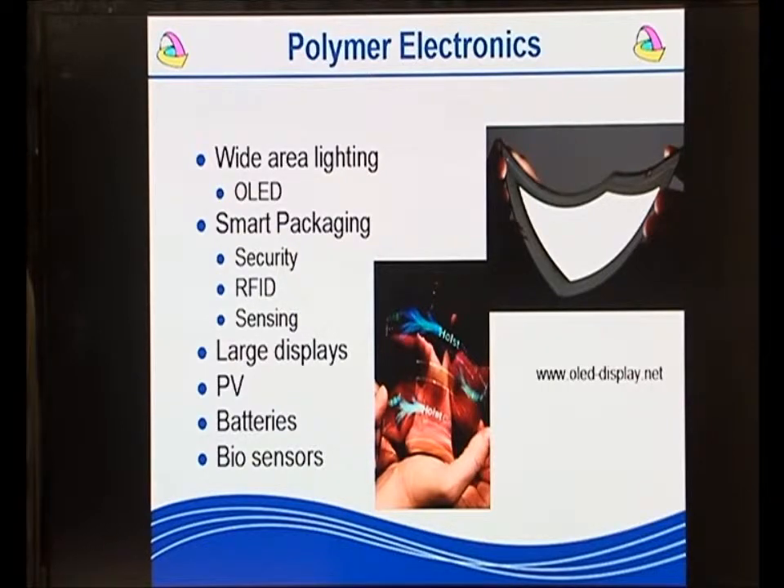Polymer electronics can also be used for smart packaging — security, where you can include electronics to show tamper proof or to track whether people have taken their pills. It can be used for RFID and stock control. It can also be used for sensing. Polymer electronics also has a huge application in large area displays, i.e. very large televisions, the sort of things you might put in a shopping centre.